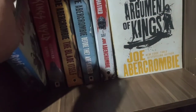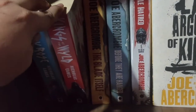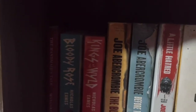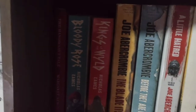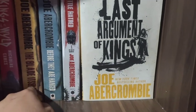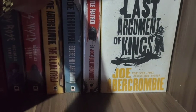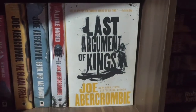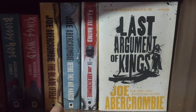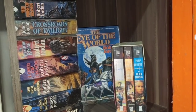More grimdark fantasy: we have Blood Rose Rebellion and Kings of the Wilds by Nicholas Eames. I love this series — it's very unique, like an old band being reunited in a fantasy world setting. We also have Joe Abercrombie's books. I'm done reading the First Law Trilogy with The Blade Itself, Before They Are Hanged, and The Last Argument of Kings. I'm going to start the Age of Madness trilogy with A Little Hatred, maybe this December.